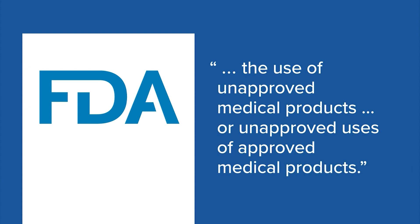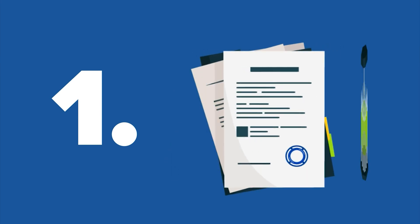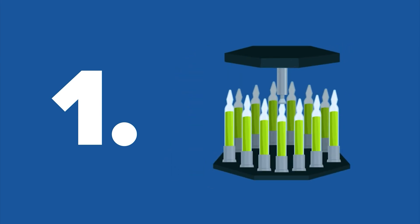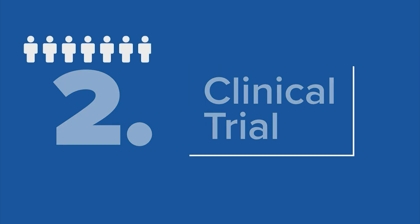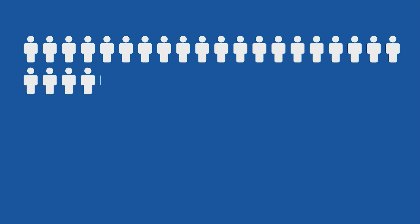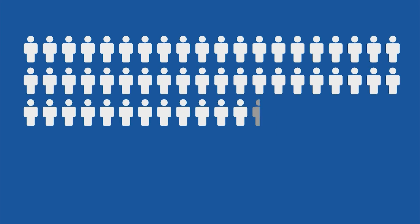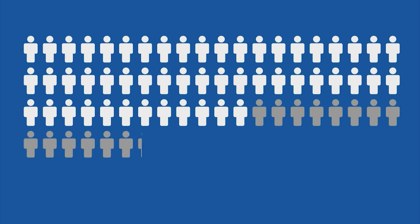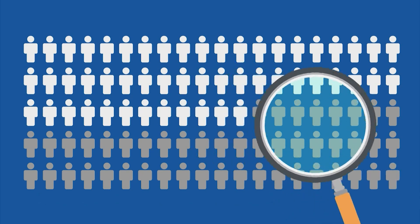Let's follow a COVID-19 vaccination through this emergency use authorization process. First, the vaccine has to be made. A manufacturer develops the vaccine and a process to make it at a consistent quality. Then it goes to the next step: a clinical trial, or a test run. The trial includes tens of thousands of participants through several phases. Some get the vaccine, others get a placebo. During the trial, scientists monitor the safety and effectiveness of the vaccine.